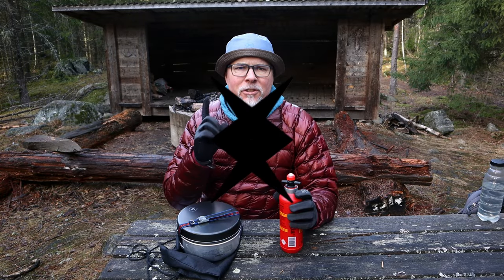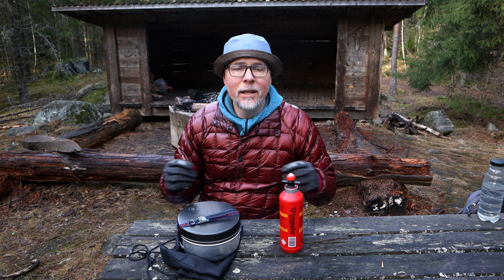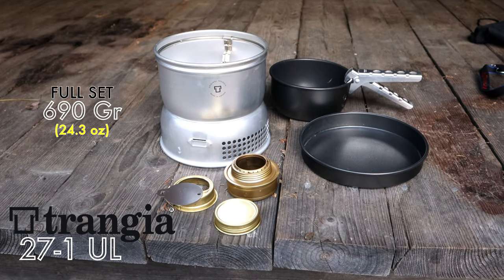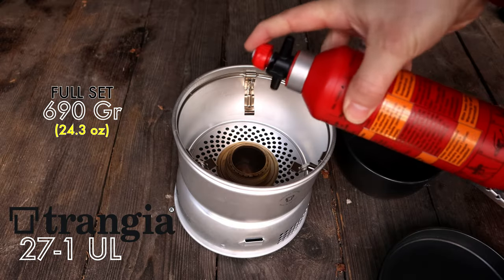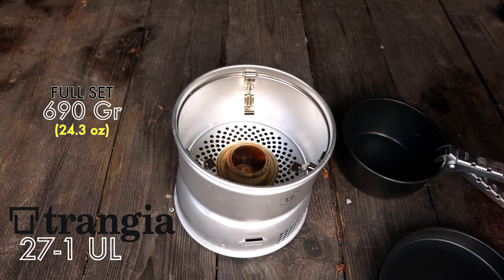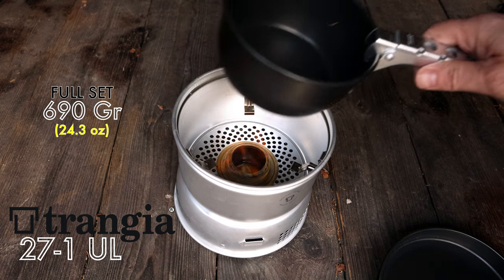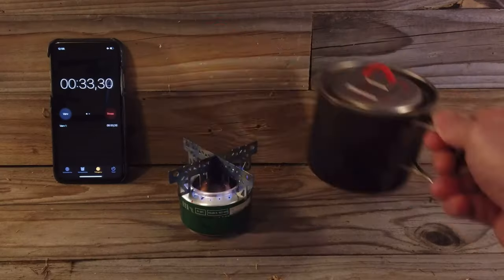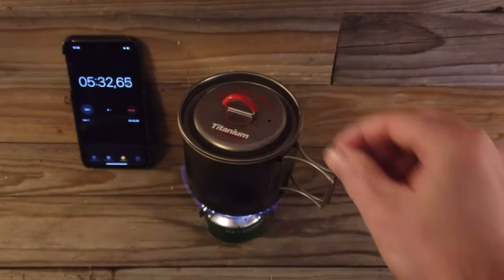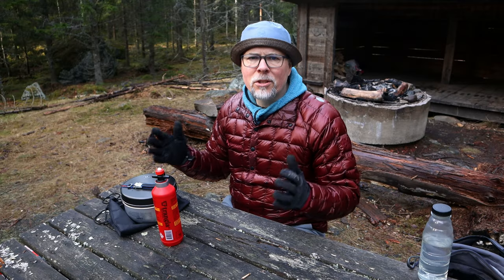The first stove people think about when talking about hiking and outdoor use is Trangia, at least here in Sweden. The popular Trangia 27.1 UL comes in at 690 grams — that is a small 1-2 person set and one of the lightest ones they have. But it is very bulky, and to be honest, I wouldn't recommend an alcohol stove to anyone unless you're really into it, or maybe if you like making your own stoves like soda can stoves.